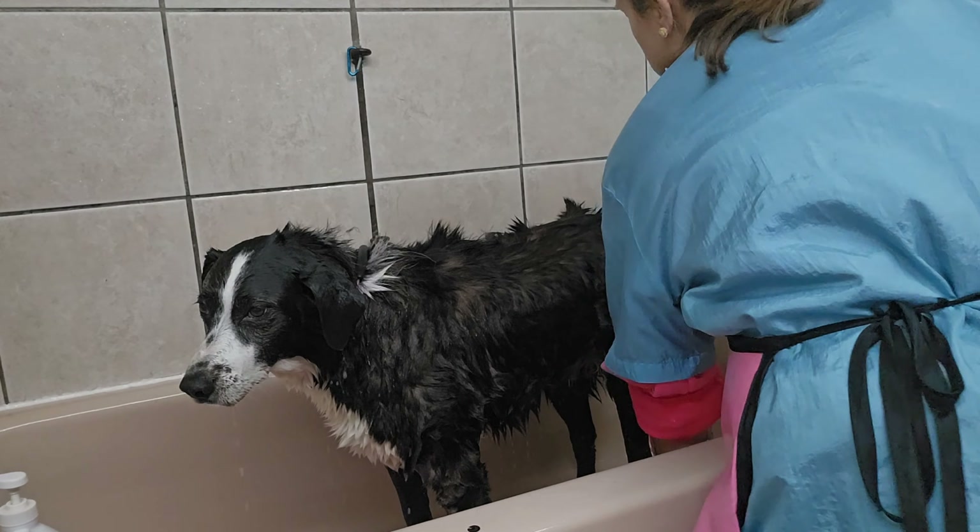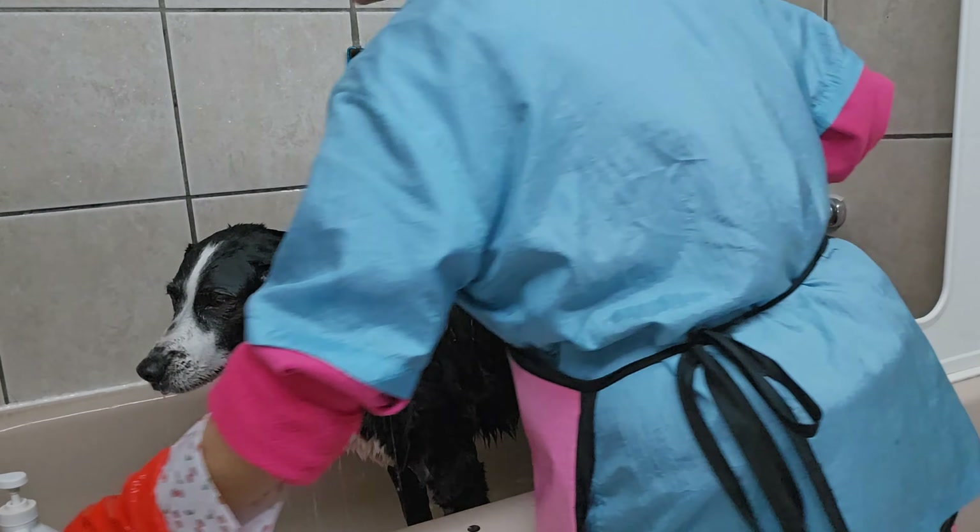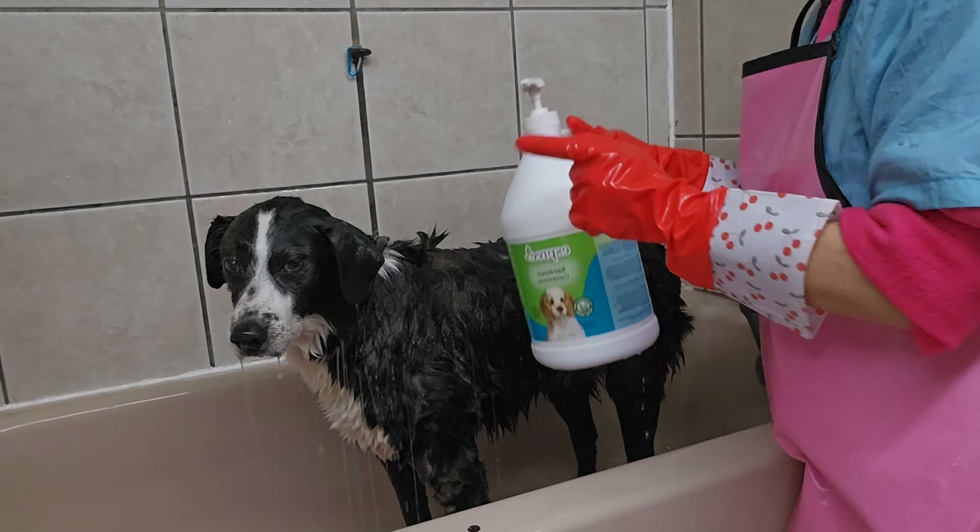If the grooming shop you work at has a bather, you never have to wash dogs yourself. Because I do everything by myself, I only groom four dogs a day.